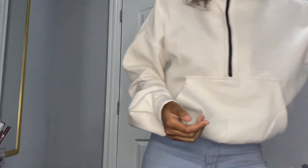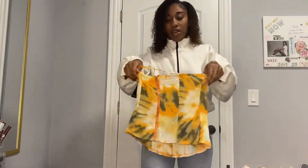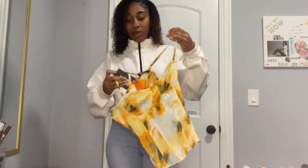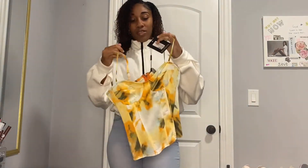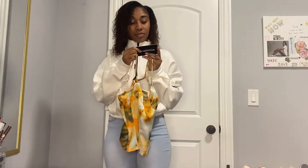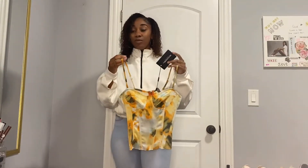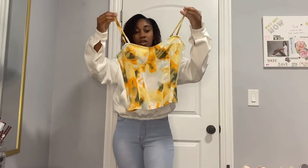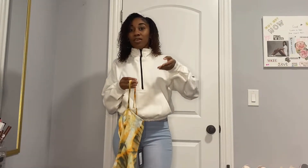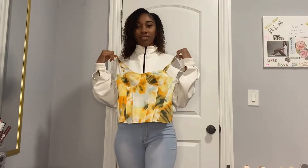Next up, I have seen this top everywhere and I know you have too. It actually has a skirt that goes along with it but I decided to try on just the top. This is the orange tie-dye print structured corset top, in a UK size 8 which is a US size 4. For people a little iffy about sizes, I think a US size 4 and 6 is a size small. I got all my tops in those sizes.